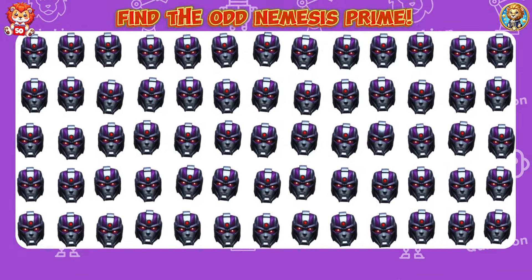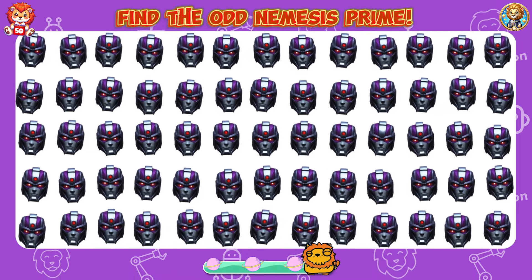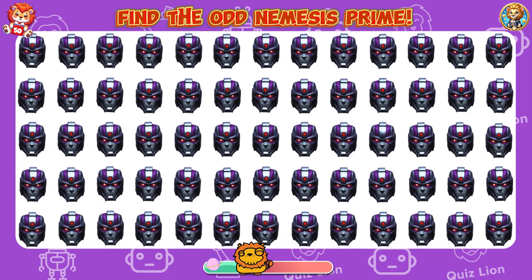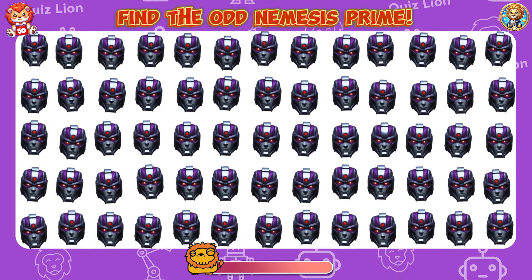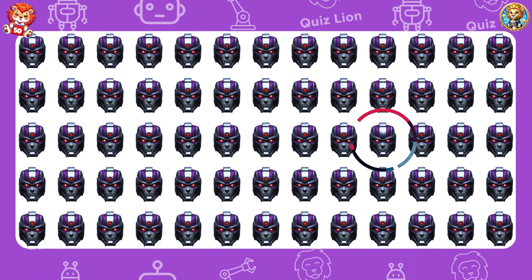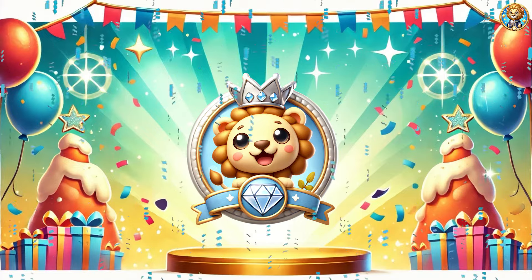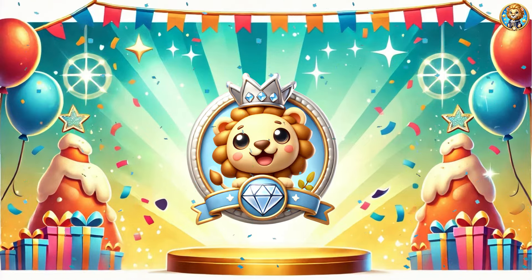Find the odd Nemesis Prime. Success is built one effort at a time — keep stacking those efforts. Congratulations! You've completed 50 challenges. Your gift: Diamond Badge! Let's go to the final round.